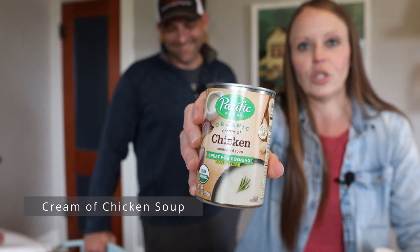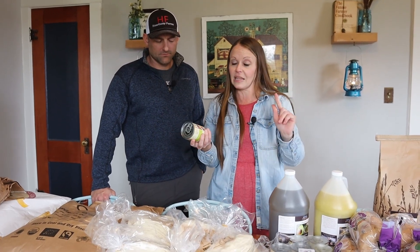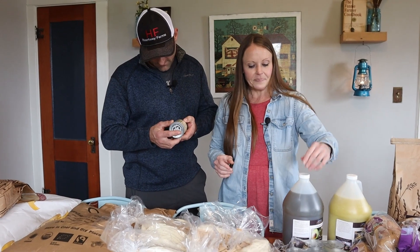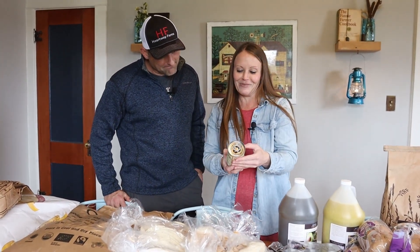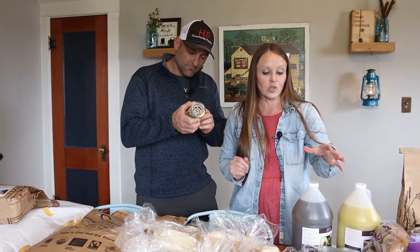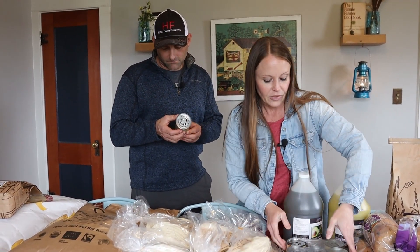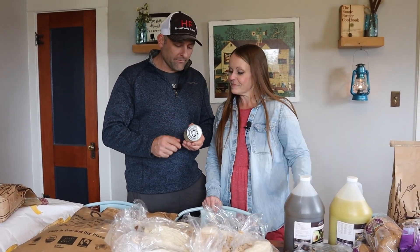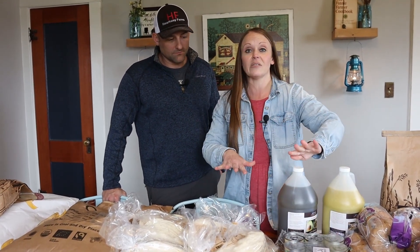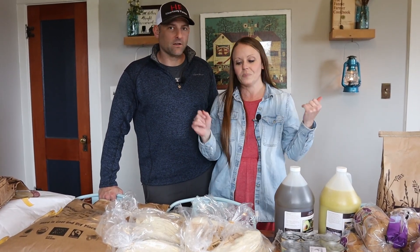I also got Pacific cream of chicken soup — it is way, way healthier than the typical brands you'd buy from the store. This whole thing was on the sale page of Azure Standard, so I highly recommend scrolling through the sale page if you have time. It's gluten free, and the Pacific brand has really quality ingredients. That's the only reason I bought these to put in the stockpile, since we already make homemade cream of chicken as well.